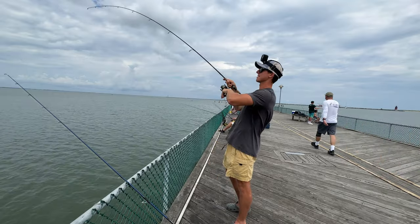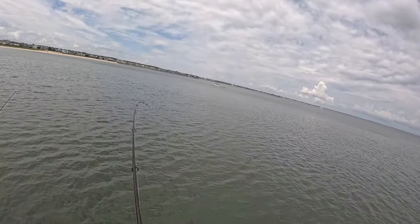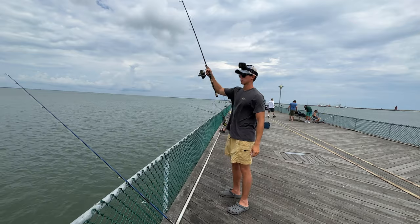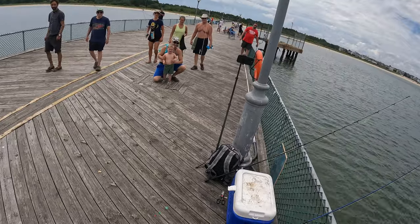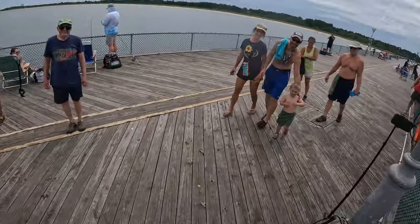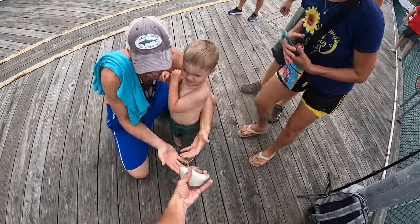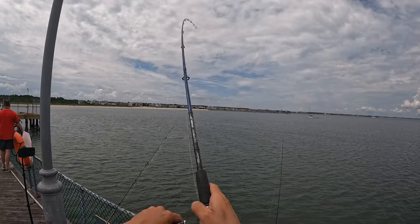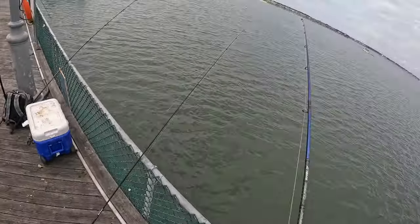Just got smoked - didn't take long. Here we are, first fish of the day - little spot. Look at that one! That's a little spot. What are you fishing with? Bloodworms. Look at that - he's a hopper. We got another one - got one rod in, doubled up.